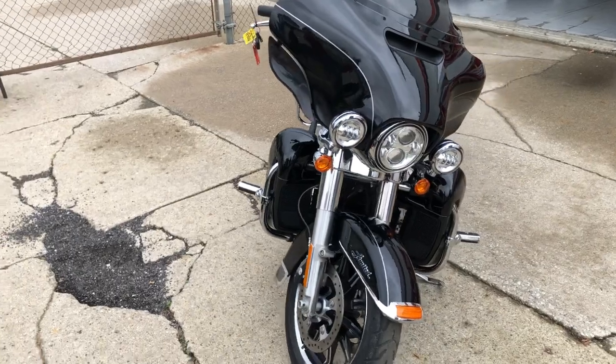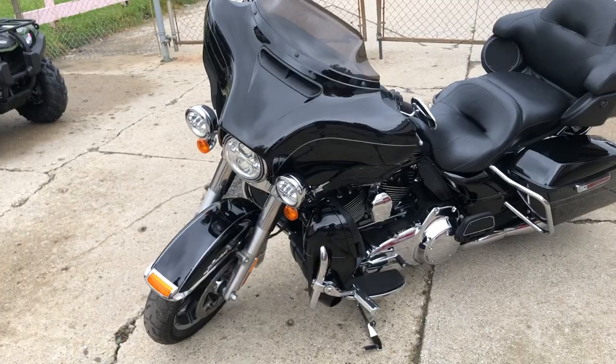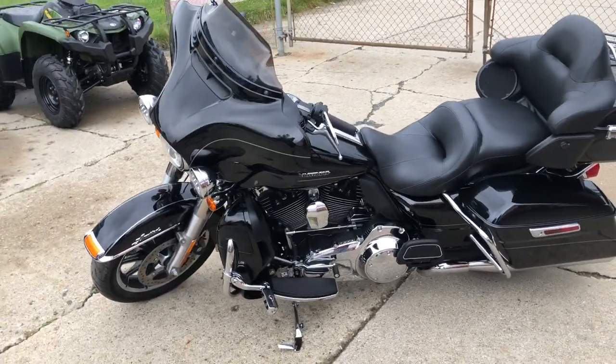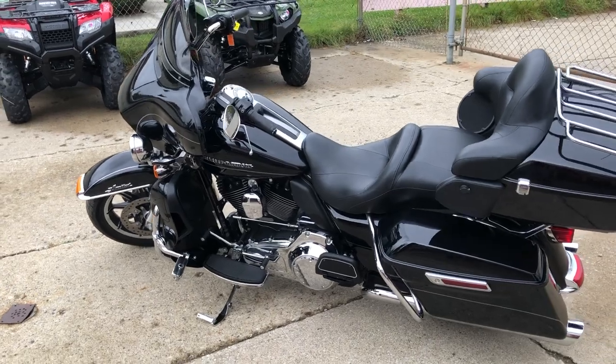Oversized LED screen with navigation, cruise control, stereo, four speakers, and so much more. 103 cubic inch motor. Give us a call — we're gonna get it done. 810-648-9500.